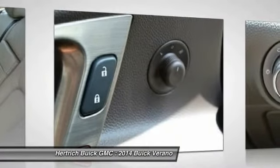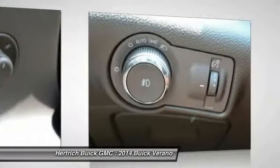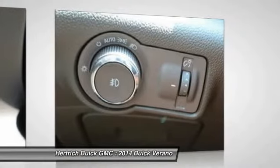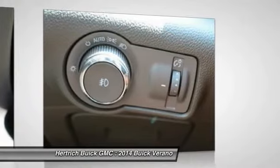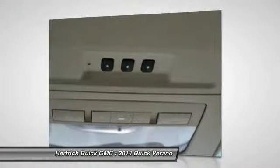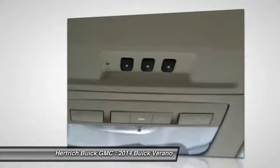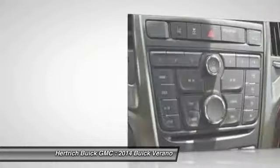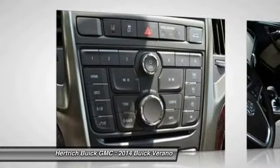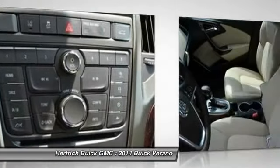At the same time, the Verano Turbo can accelerate to 60 miles per hour in just 6.2 seconds, and the available manual gearbox gives it credibility as a sport sedan. The Verano also stands out from other upscale compact sedans through Buick's quiet tuning approach, which emphasizes isolation, smoothness, and quiet for the cabin.